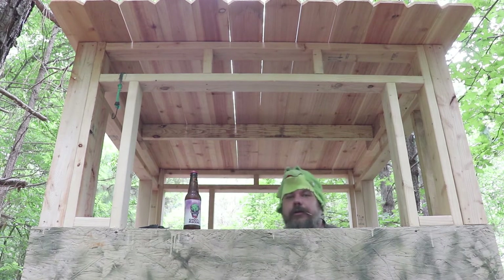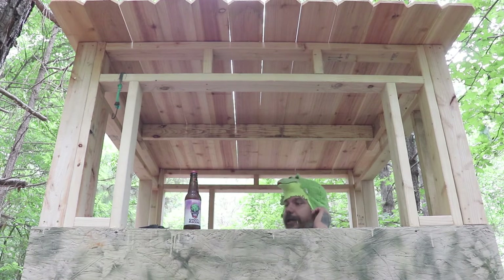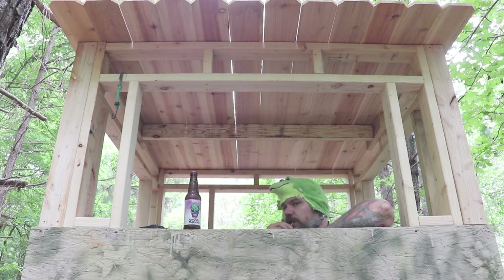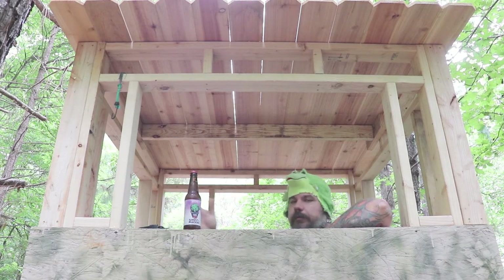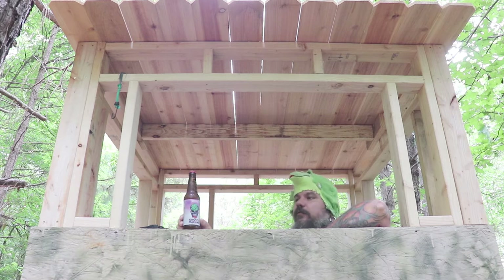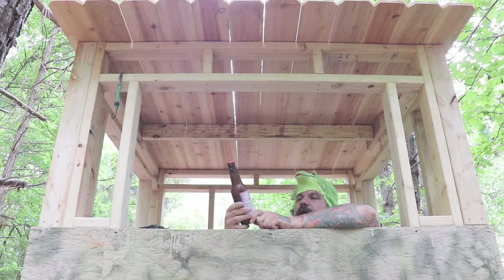Y'all can see me there — need a little taller chair for where I got the camera at. My tripod's not tall enough. Anyhow, we're gonna do this video anyway.